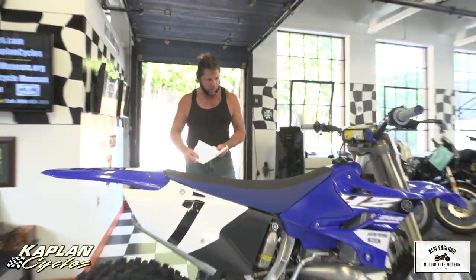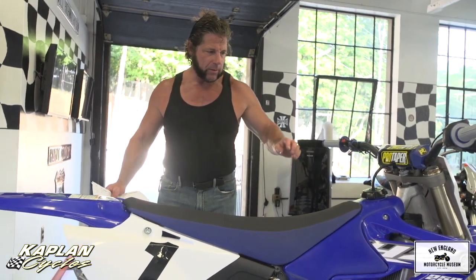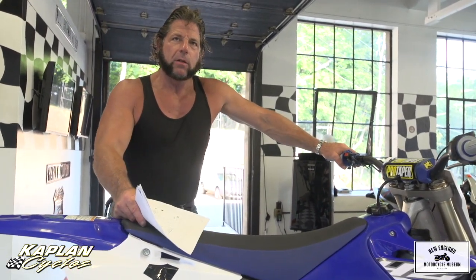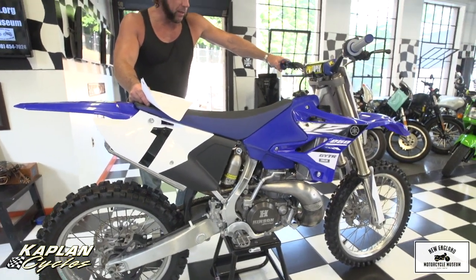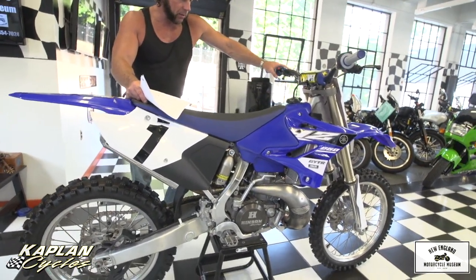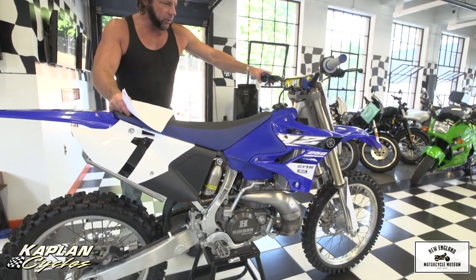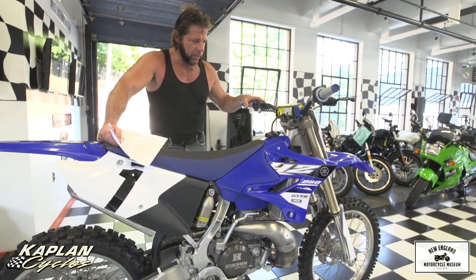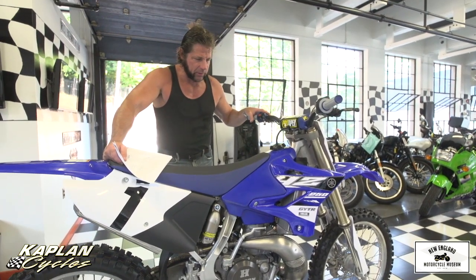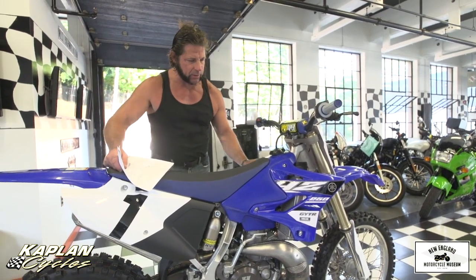This bike took my son from a mid-pack B rider to winning everything. He almost won the NESC Championship in the 2015 Fall Series. He got injured pretty badly — a couple of concussions, got taken away, shot up with morphine on a backboard. He decided he wasn't going to race. So in 2016, I hung on to the bike thinking he might race, and now it's 2017 and he's into other things. The bike's just been sitting, so he decided to sell it.